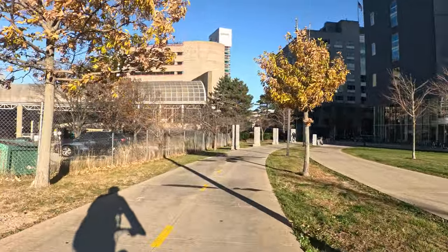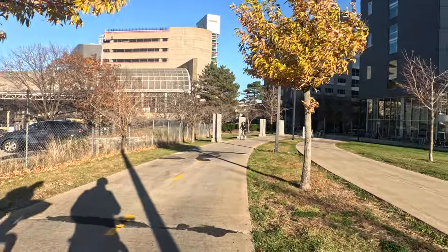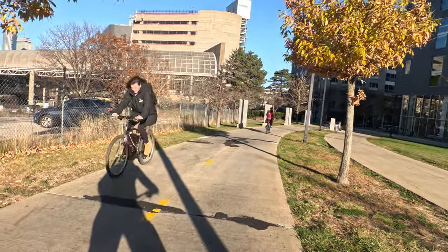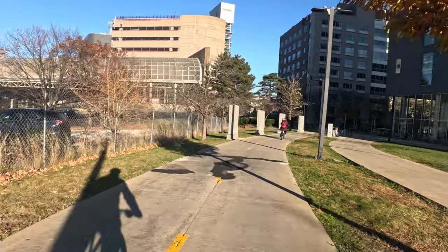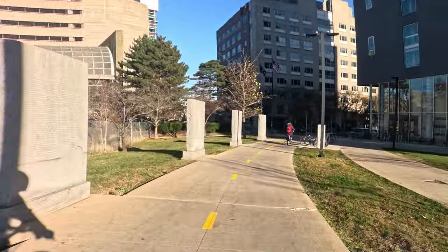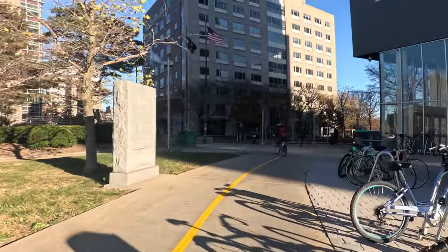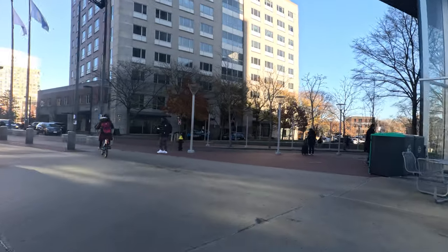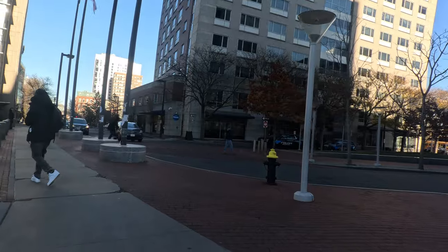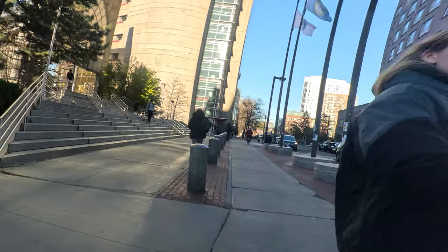The train station is right up front. First of all, thank you to whoever came and filled in these divots here temporarily — that's very nice and helpful. But the surface overall is bumpy because of these old big tile-type things. That should be redone.